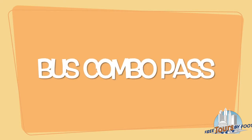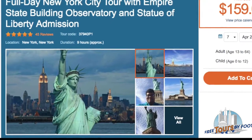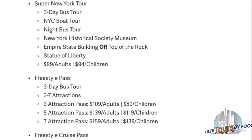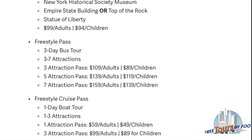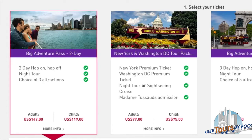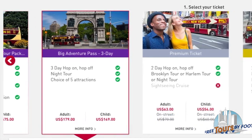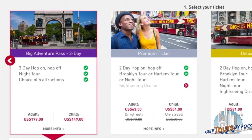Option 5: A Bus Tour Combo Pass. Some of the Hop On Hop Off bus companies offer discounts if you purchase attractions alongside their bus tickets. These bus passes are usually good for 24 or 48 hours. If you're not interested in all the activities typically included with a tourist pass, take a look at some of these combo deals instead.